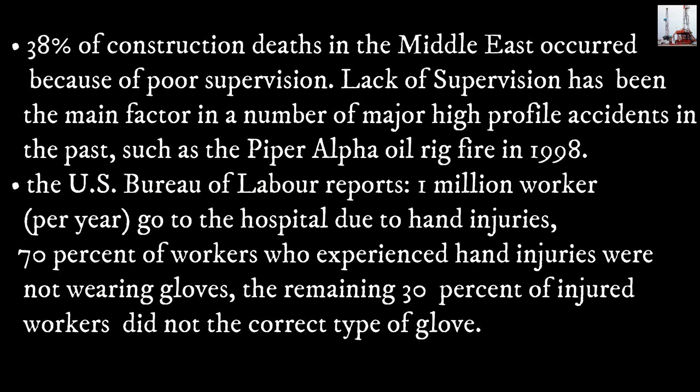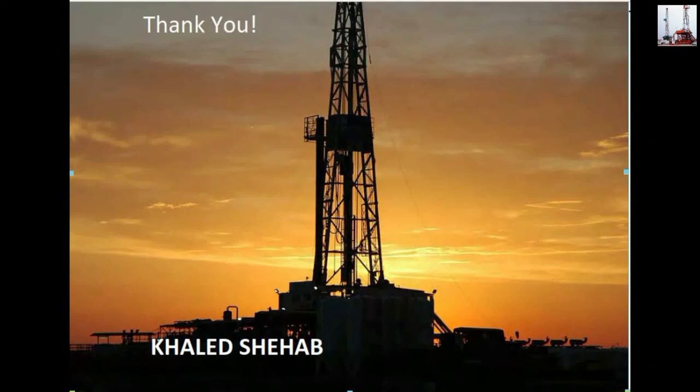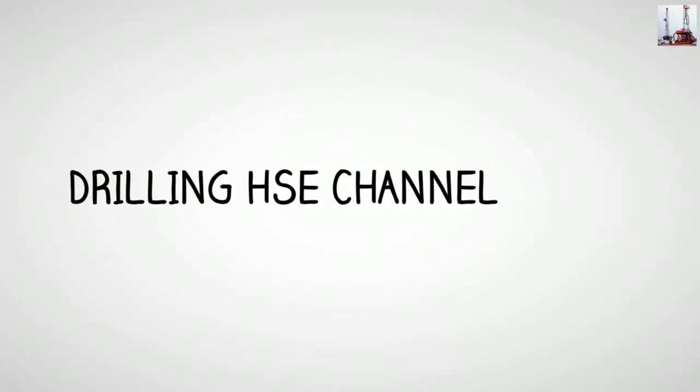How do construction deaths occur in the Middle East? Lack of supervision has been the main factor in a number of major high-profile accidents in the past, such as the Piper Alpha oil rig fire in 1988. The U.S. Bureau of Labor reports one million workers per year go to hospital due to hand injuries. Seventy percent of workers who experienced hand injuries were not wearing gloves; the remaining 30% of injured workers did not have the correct type of glove.